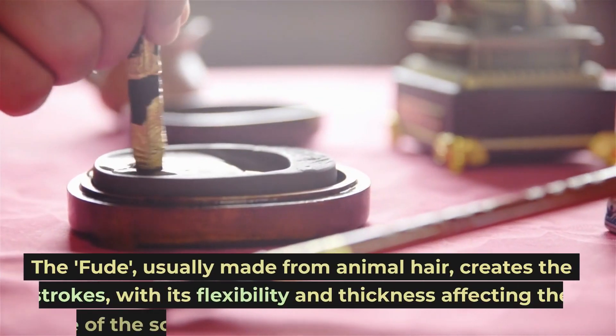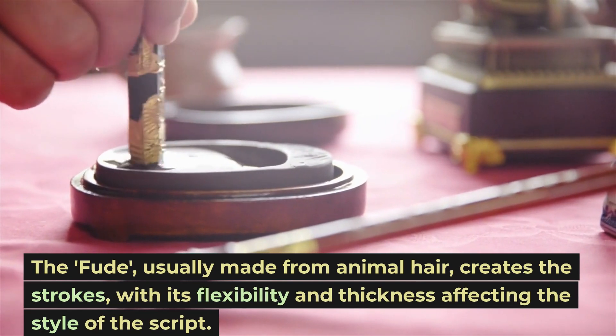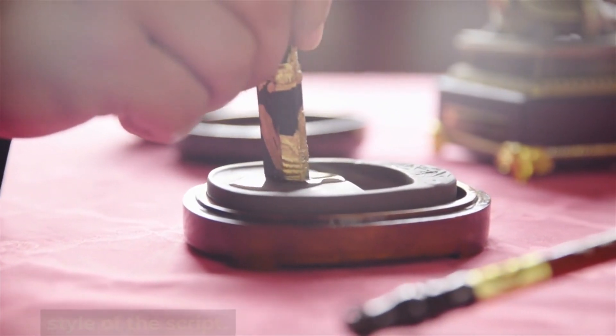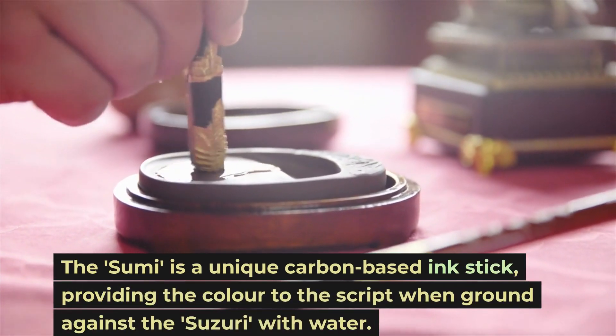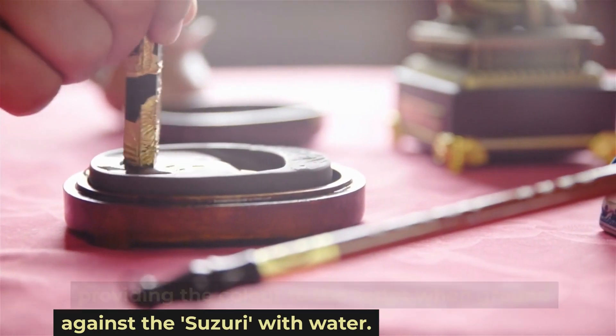The Fude, usually made from animal hair, creates the strokes, with its flexibility and thickness affecting the style of the script. The Sumi is a unique carbon-based ink stick, providing the color to the script when ground against the Suzuri with water.